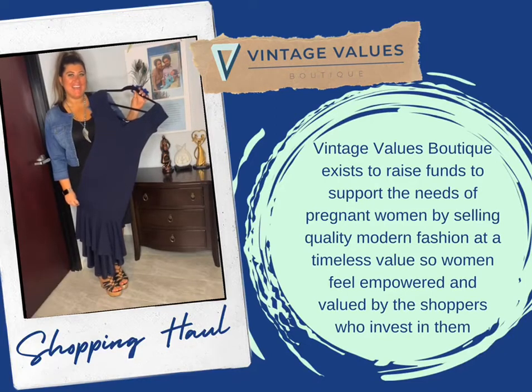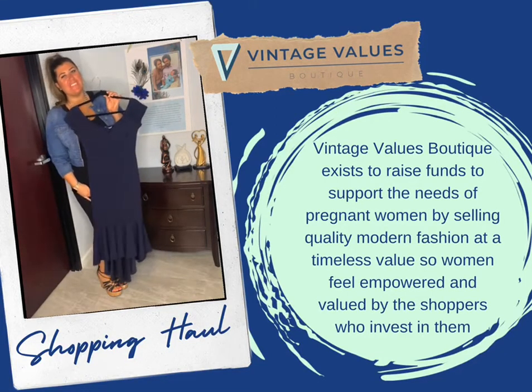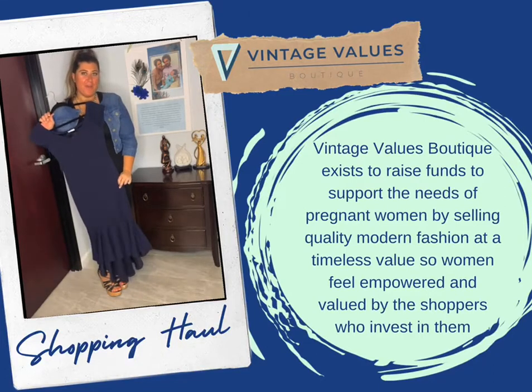Let's start with this great navy-colored dress from Olive Tree. If you were to buy this beautiful dress from a department store, you'd pay roughly $125. You can get this right now at VintageValuesBoutique.com for only $20.